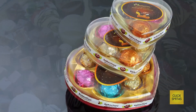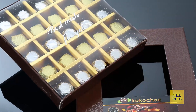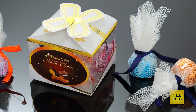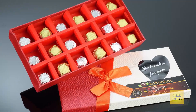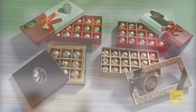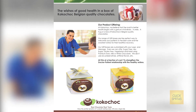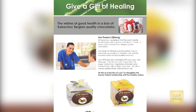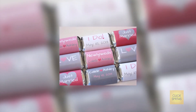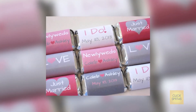Gift chocolates come in environment friendly boxes of all shapes, custom designed by our in-house designers and can be customized with logo and messages that suit every occasion. A new addition to the range is the gift of healing chocolates, specifically designed for hospitals, and also specialized wedding chocolates for special occasions.